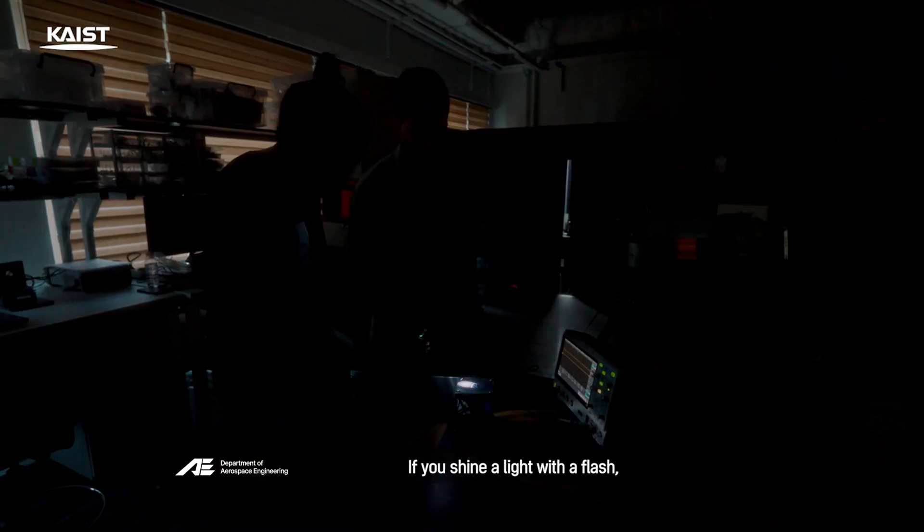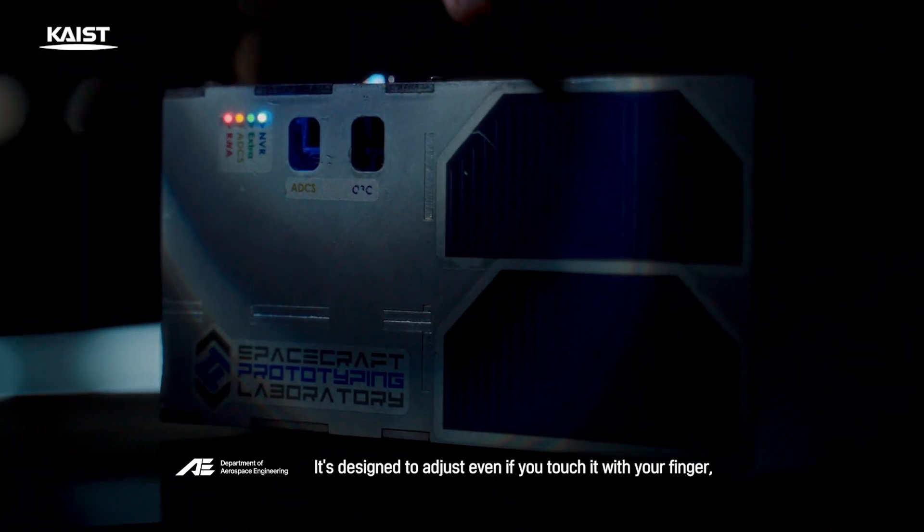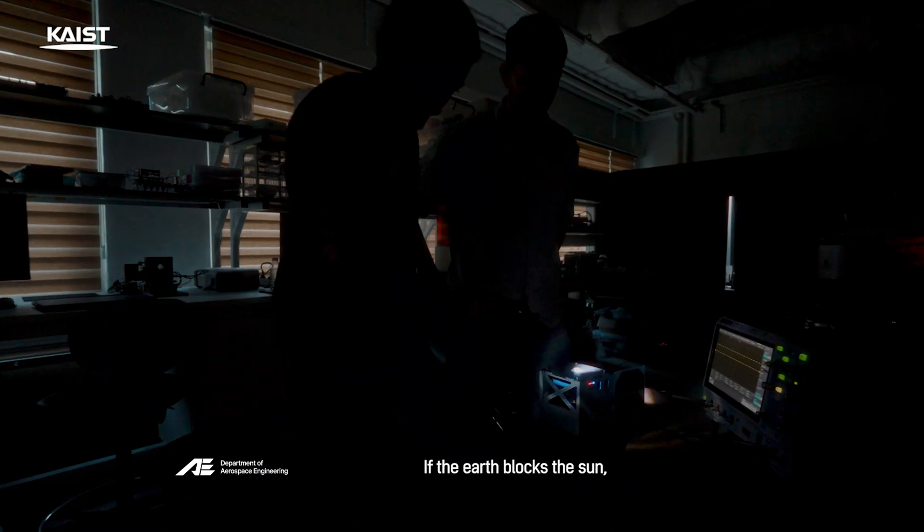If you shine a light with a flash, the sensor recognizes it and the satellite turns its solar panel toward it. It's designed to adjust even if you touch it with your finger, simulating atmospheric resistance. If the Earth blocks the sun, how do we know the spacecraft's position?